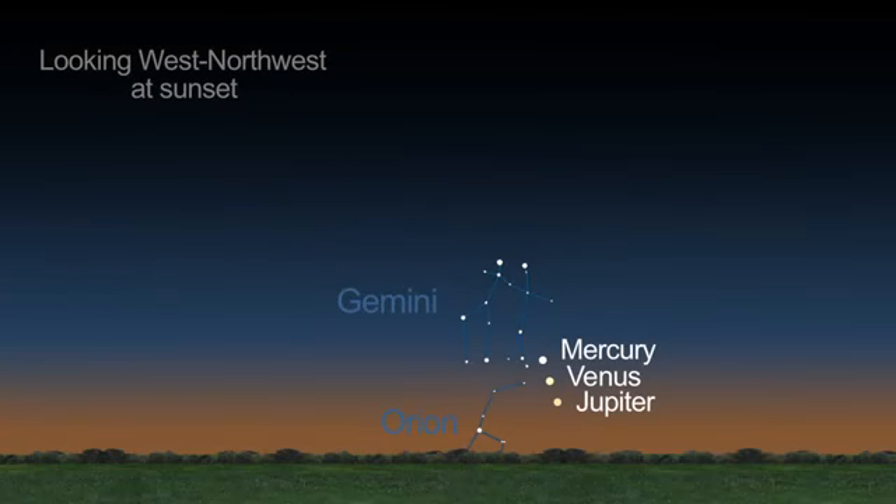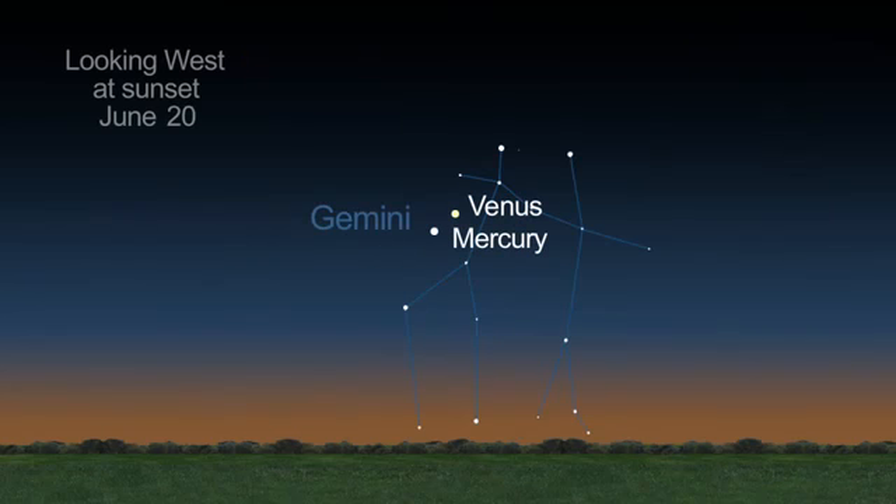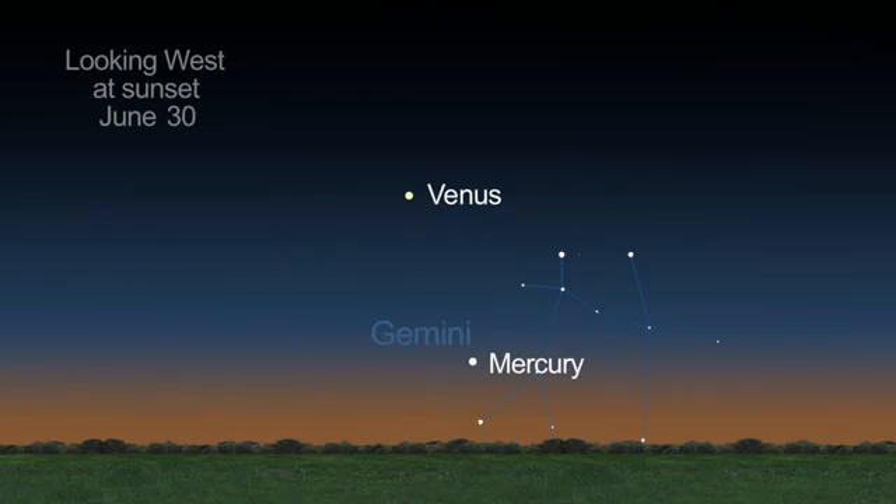The month begins with a gorgeous trio of planets — Mercury, Venus, and Jupiter — low on the west-northwest horizon. As the month progresses, Jupiter slips into the sunset while Mercury and Venus rise higher in the sky.